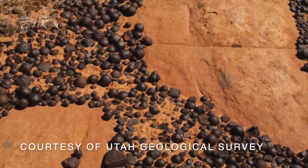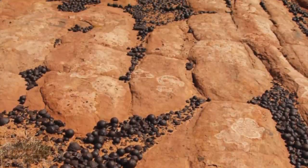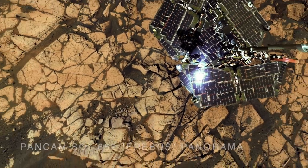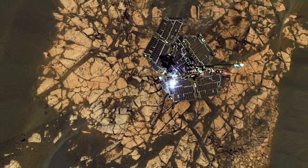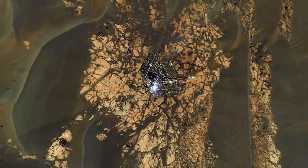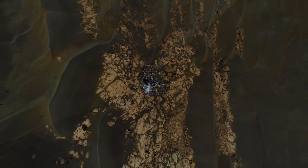Similar concretions found in sandstones in the state of Utah are known as mochi marbles. This all adds up to evidence for a watery environment in ancient Meridiani Planum. But it's not clear if this was a habitable environment, and there's certainly no evidence of any inhabitants here.